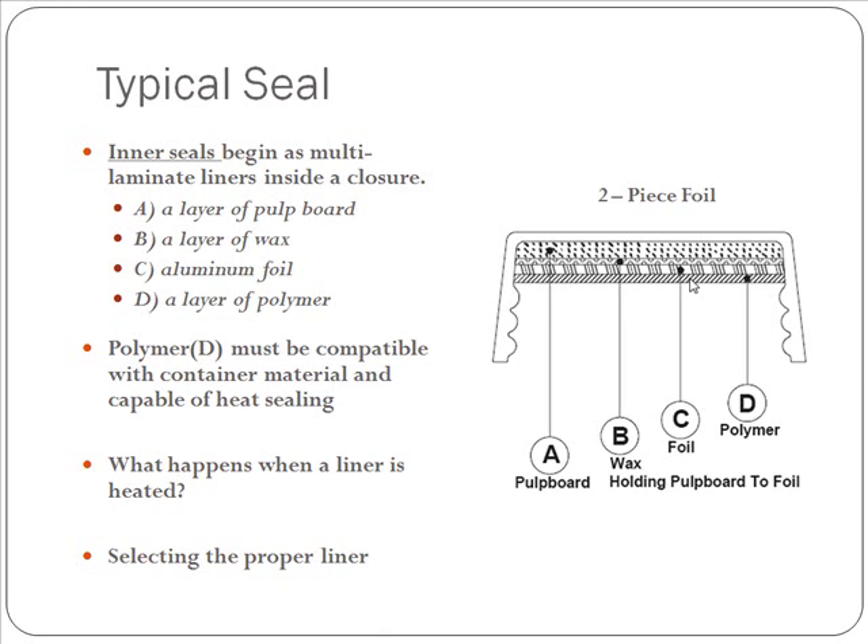When the liner is heated, we send out an electromagnetic field. That electromagnetic field vibrates the foil, heating it up. When the foil heats up, the layer of wax melts and absorbs into the pulp board, separating the foil from the pulp board. Also, the polymer layer melts, and that is what creates your hermetic seal, bonding to your bottle. When all is done, the wax is up in the pulp board, the cap separates, you have your foil left on the container, and the pulp board is left in the cap.